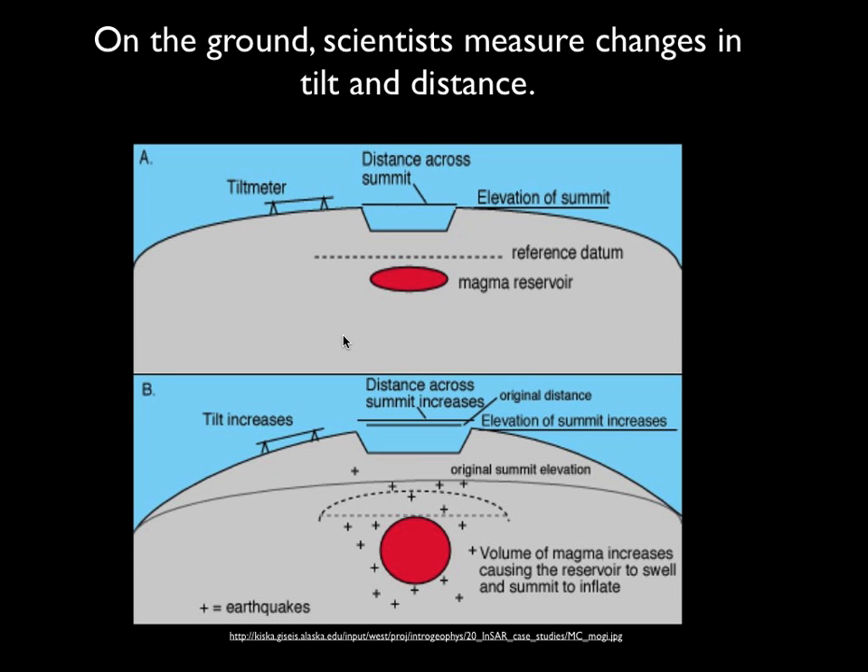This is a schematic showing how we make some measurements of that. This is supposed to be a volcano and this is the crater at the top. You might have a particular instrument called a tilt meter, which kind of works like a carpenter's level. It basically tells you that as the volcano has inflated, the angle is steeper than it was before.